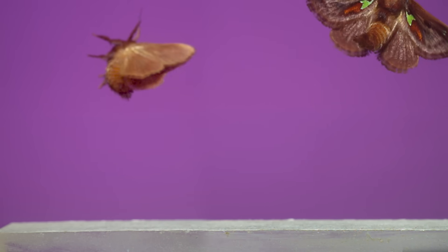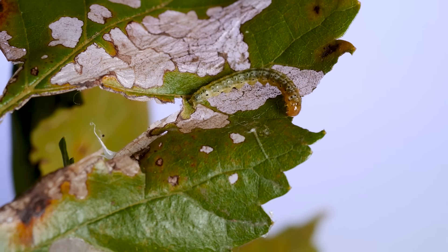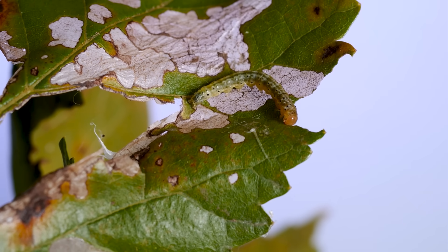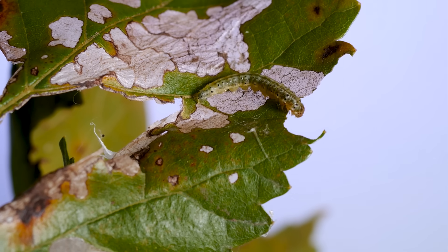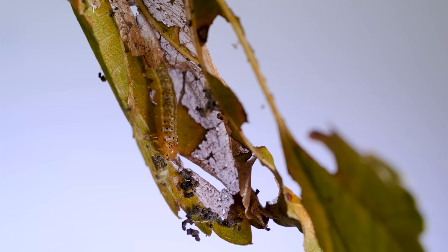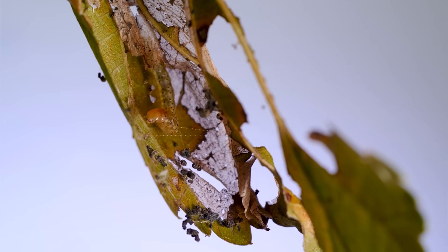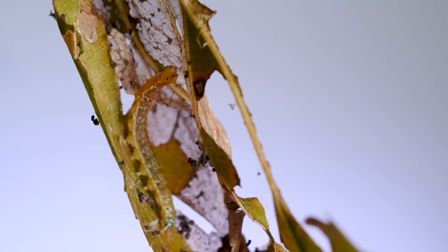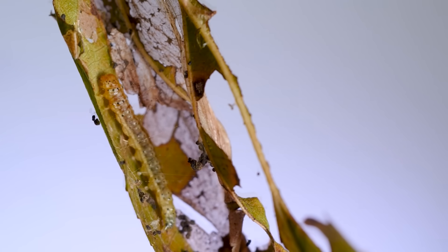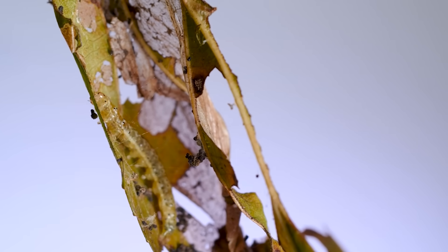Not all caterpillars defend themselves with hairs and venoms. Some, like the snout moth caterpillar on a mulberry leaf, use the leaves themselves for protection while they feed. They're usually not out in the open; instead they hide inside a folded-over leaf that they've stitched together by spinning silk threads between the two sides. If you watch closely, you can see this one laying down these silk threads. The caterpillar will stay in this protective leaf tent, hidden away from danger while eating away at the leaf tissue it's surrounded by.